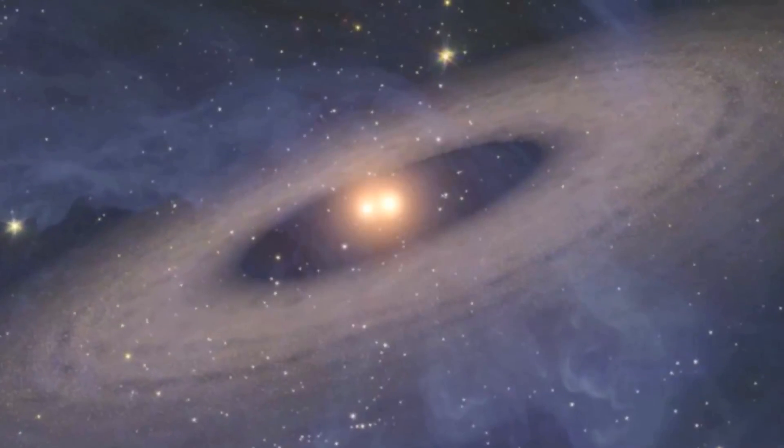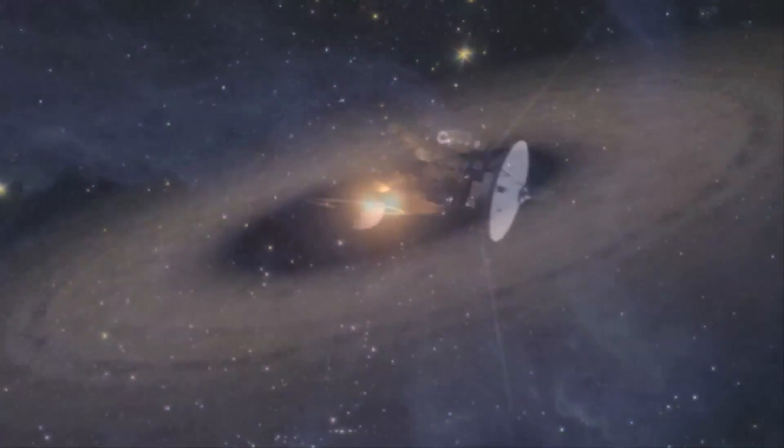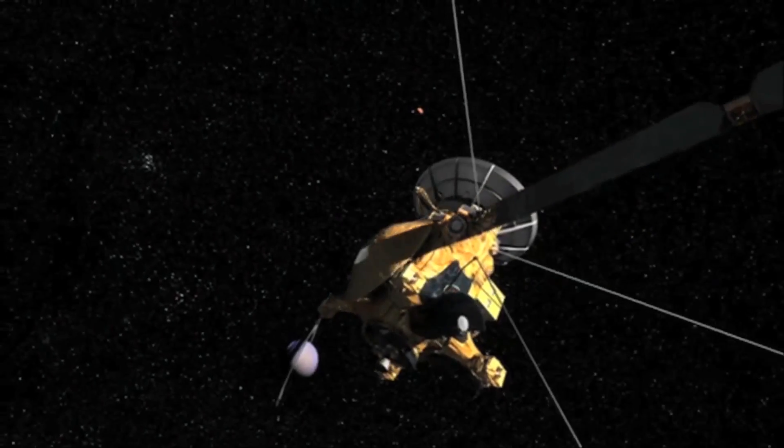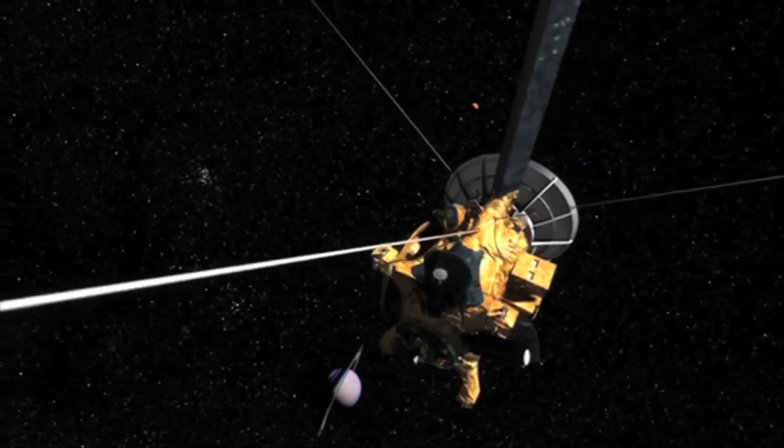We live in a great age of discovery. We're learning so many things about our universe, we're learning so many things about the planets and so on, but for that we need to take big spacecraft and look at things up close.